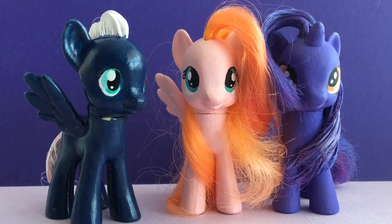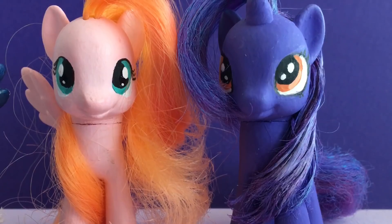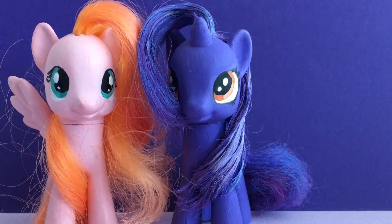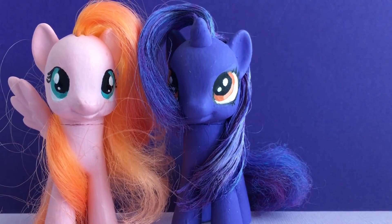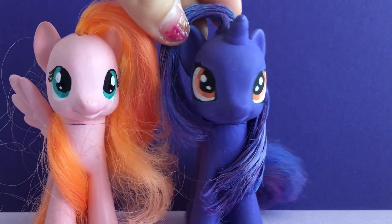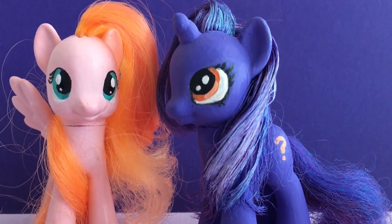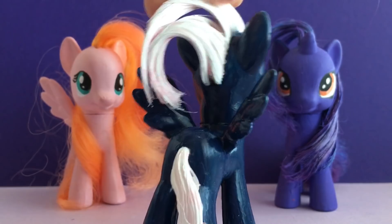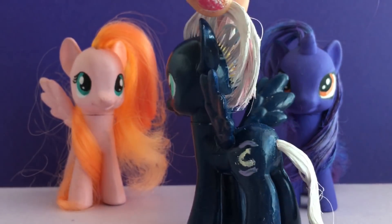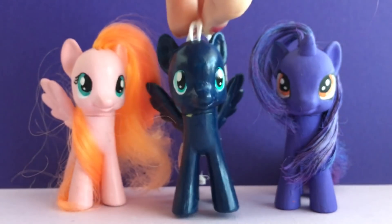In total, we have 14 customs so far — counting us, of course! Starting this week, we're going to be making a custom showcase, showing you one of our customs from our collection. Each week it'll be a different pony, so that you can see all of the awesome customs we have in our collection so far.